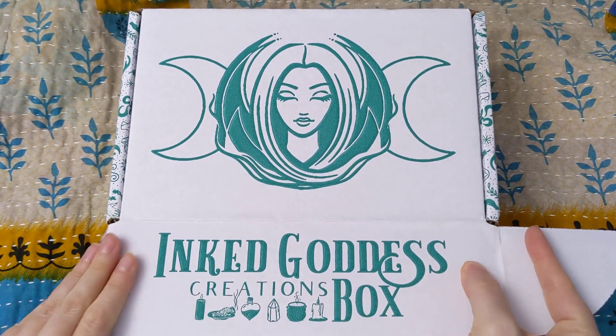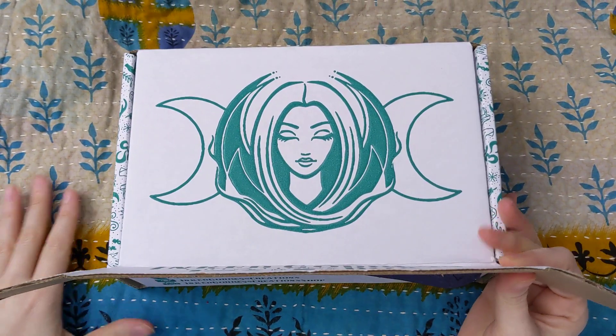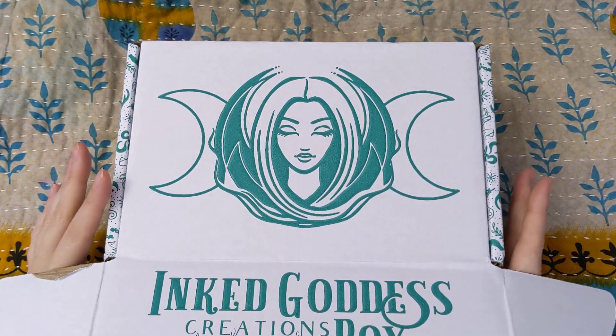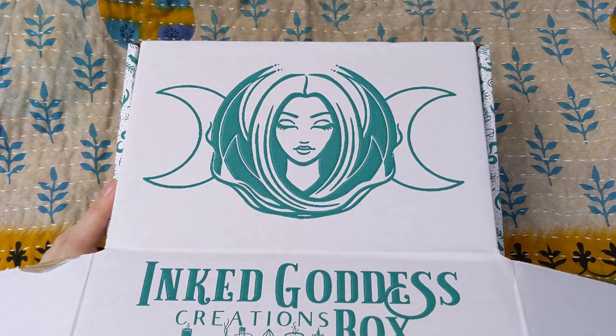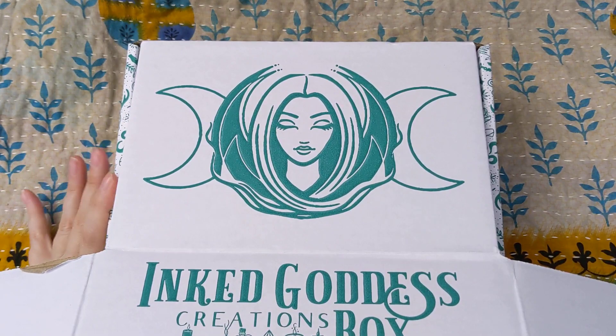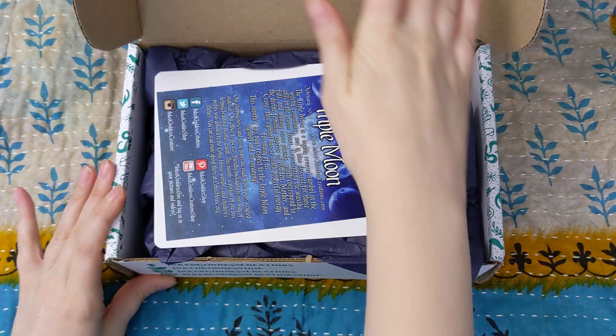I can't wait anymore. The only thing I have not opened yet — I did take the Priority Mail wrapper off — and I can tell you that the box itself, even without opening, has a delightful aroma. So I think there's going to be something in here that smells amazing.